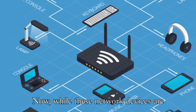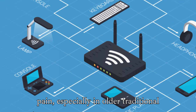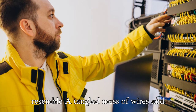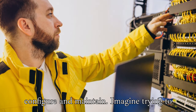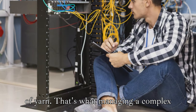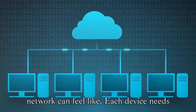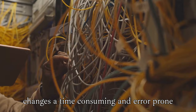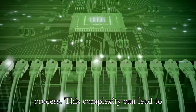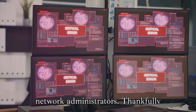Now, while these network devices are essential, managing them can be a real pain, especially in older traditional networks. These legacy systems often resemble a tangled mess of wires and hardware, making them difficult to configure and maintain. Imagine trying to find a single faulty wire in a giant ball of yarn — that's what managing a complex network can feel like. Each device needs to be configured individually, making changes a time-consuming and error-prone process. This complexity can lead to network outages, security vulnerabilities, and a whole lot of frustration for network administrators.